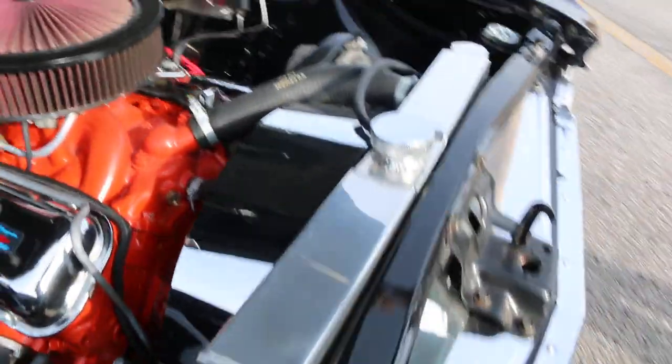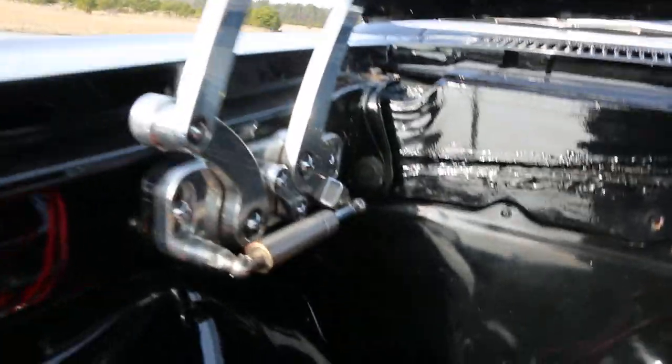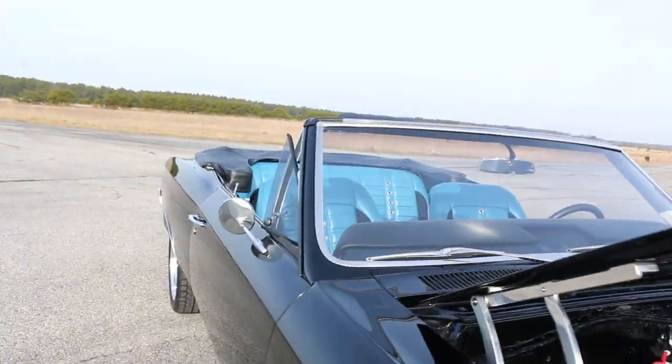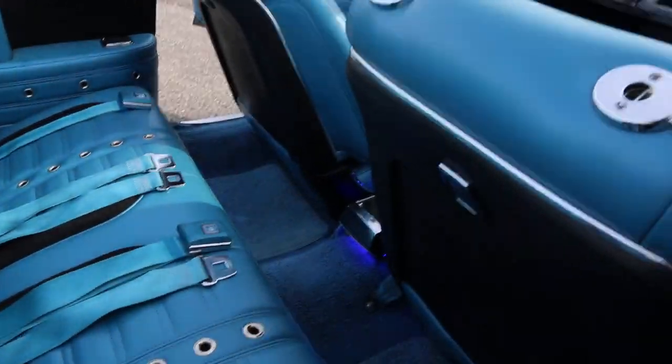Nice big aluminum radiator to keep it cool, all the correct padding and everything neat under the hood. We've got billet hinges here — really cool. Let's take it for a quick ride.